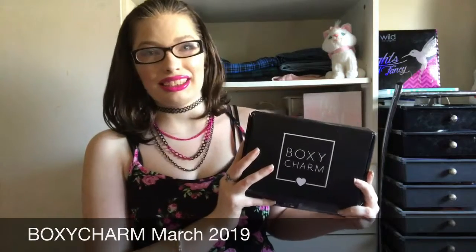Hey my beautifuls, it's me Alyssa — welcome back to my channel! Today I have my BoxyCharm for March 2019. I'm so excited to share this with you guys. This was actually a really good month. My box got shipped out late this month along with a lot of other people's, and I know some people have been receiving complications with receiving boxes. They did have some kind of shipment delay, but I did get mine.